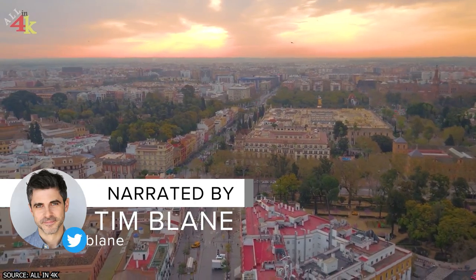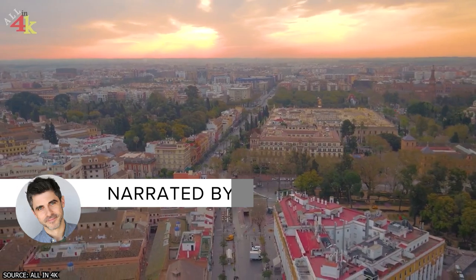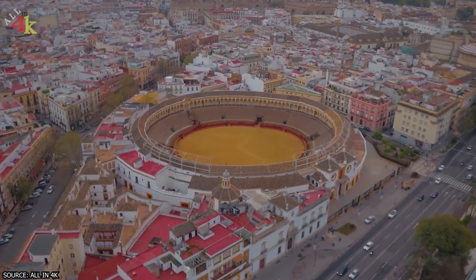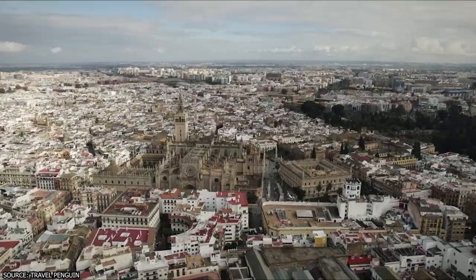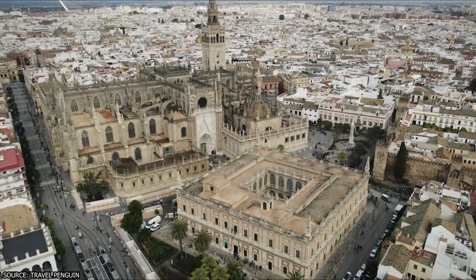Sevilla is a city that captivates visitors with its rich history, vibrant culture, and stunning architecture. It's no wonder that this enchanting city is among the most visited destinations in Spain. From its ancient Moorish roots to its lively modern-day culture, Sevilla offers a diverse range of experiences for travelers.